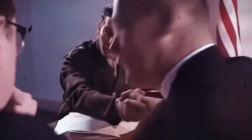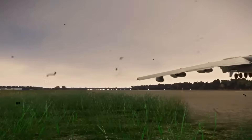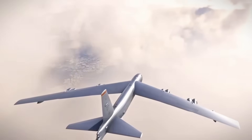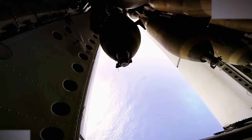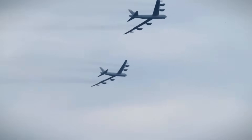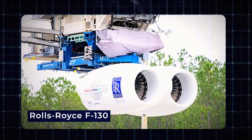Meanwhile, the B-21 Raider will take on stealthy, high-risk missions, approaching heavily defended targets that the B-52 can't reach. This pairing of the B-52 and B-21 is similar to the F-22 Raptor and F-15EX Strike Eagle, where the F-22 handles stealthy combat and the F-15EX takes on less risky missions. Some experts suggest the B-21 could blur the line between bombers and fighter jets, possibly taking on air superiority tasks — a versatile multi-role aircraft designed for stealth and precision, while the B-52 excels in power, range, and delivering heavy payloads from a distance.